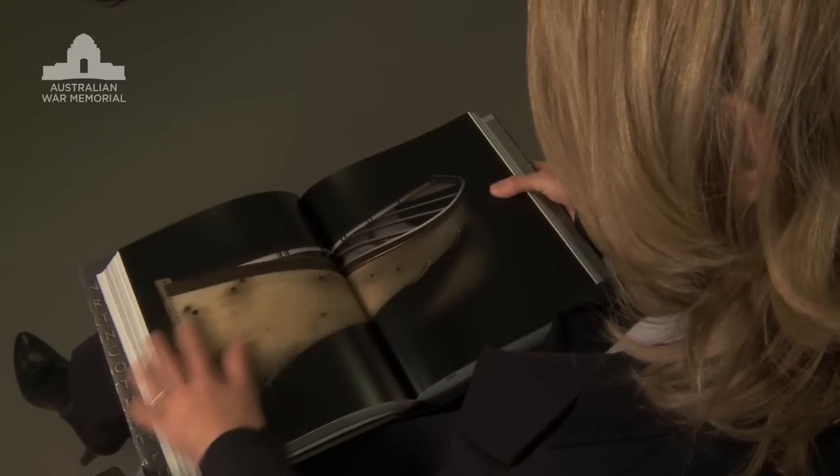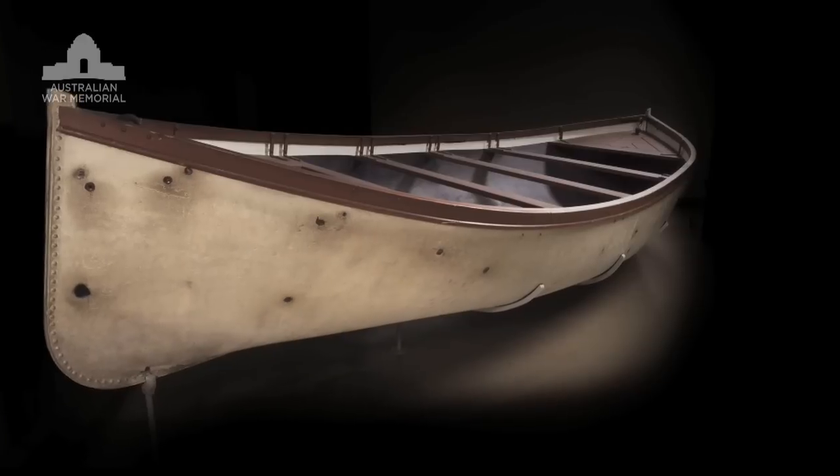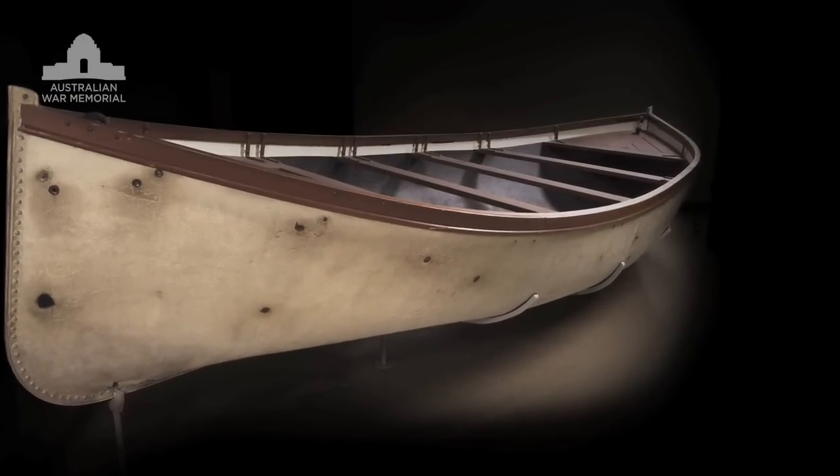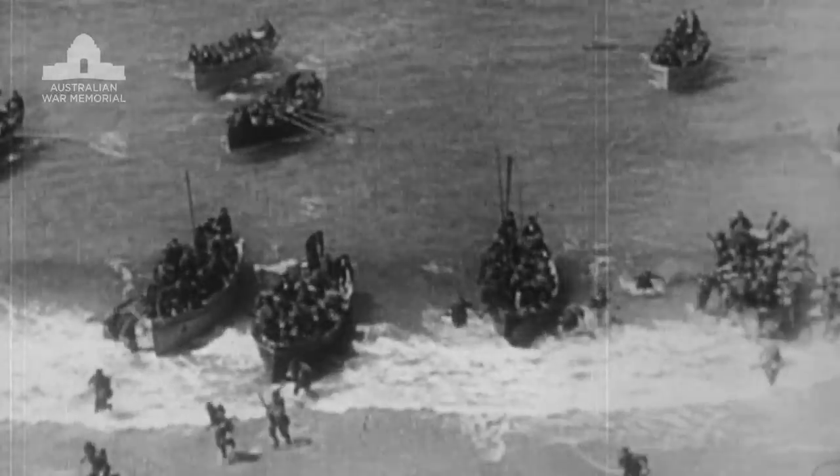Some of the items in our collection are truly iconic. They represent moments in time. The Ascot boat is one of the small lifeboats in which Australian soldiers came ashore on the first day of the landing on Gallipoli — a great moment in Australia's First World War experience.